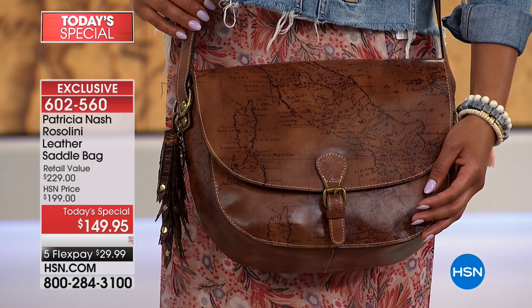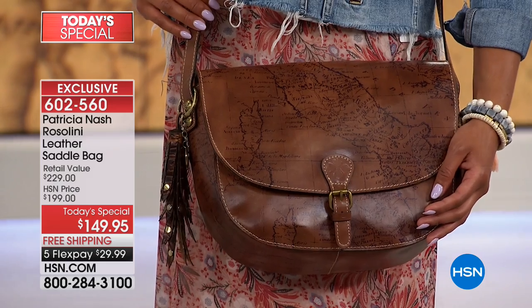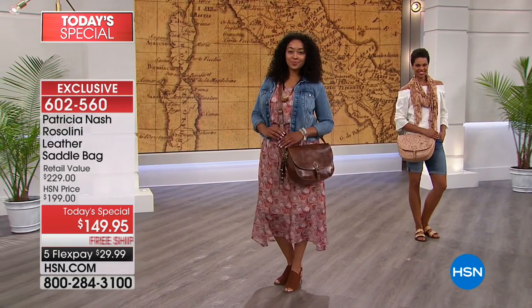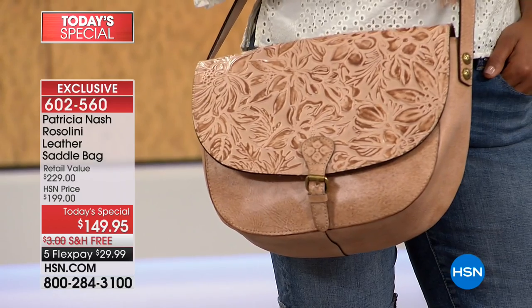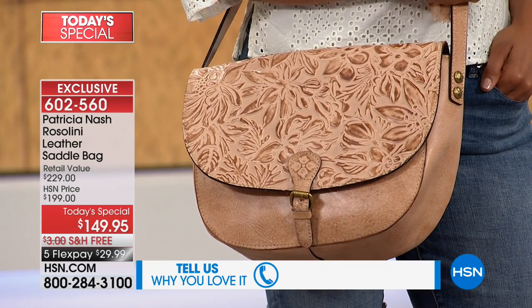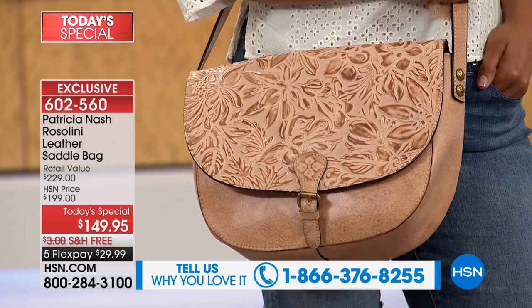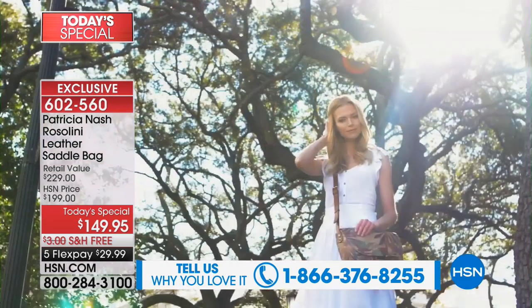There's her most iconic print — the map print. If you're purchasing the bag, stay online or give us a call if you're a collector of Patricia Nash bags — you see her in the department stores. The number to dial is 1-866-376-8255. Over 2,500 of these have been ordered. I can't stress enough that the five interest-free credit card payments is only for her big anniversary.